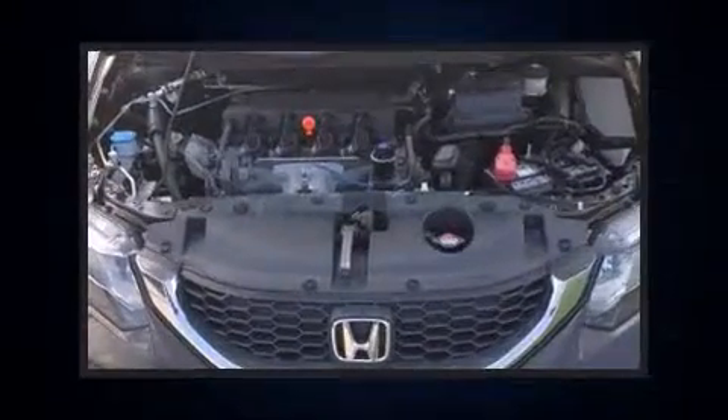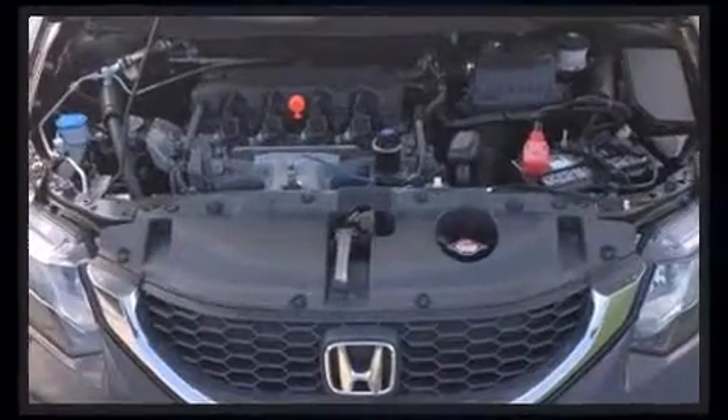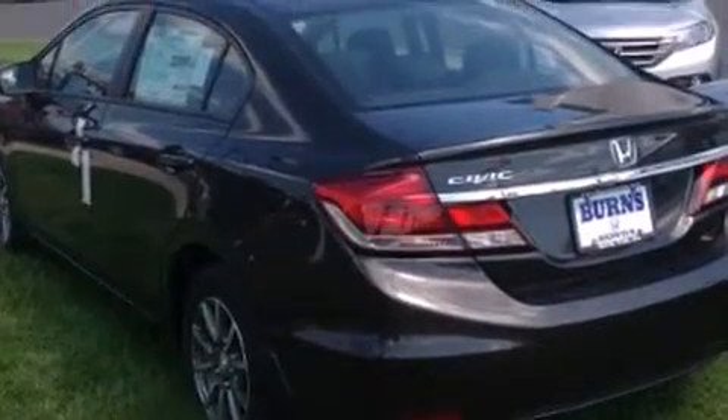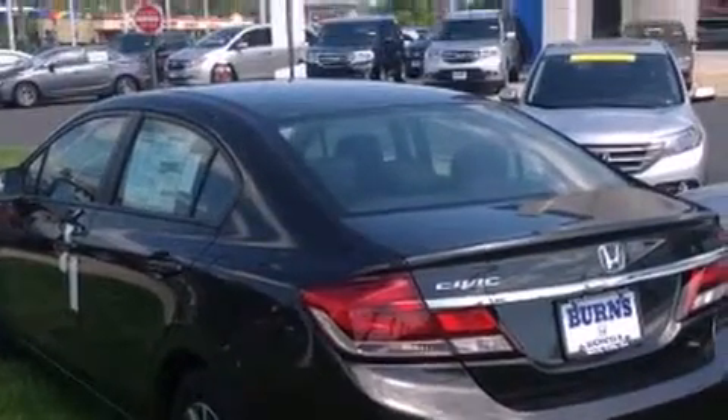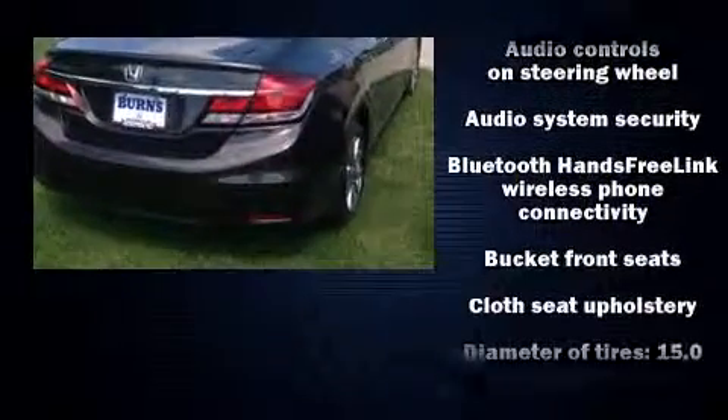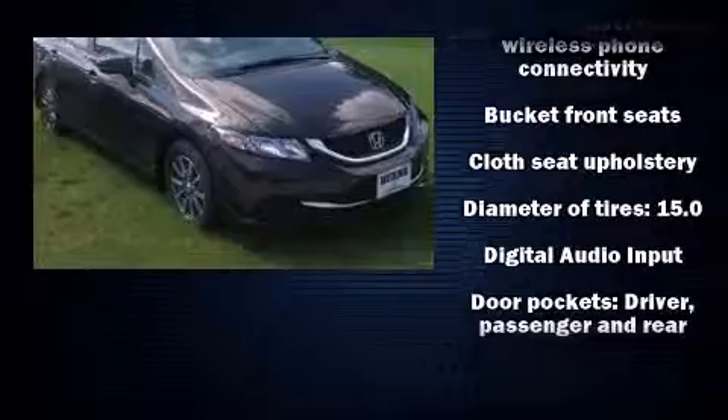Honda infused the interior with top-shelf amenities such as delay-off headlights, one-touch window functionality, a tachometer, remote keyless entry, and air conditioning. You and your passengers will enjoy the stereo system, which includes a CD player with MP3 capability, steering wheel mounted audio controls, and four well-positioned speakers.